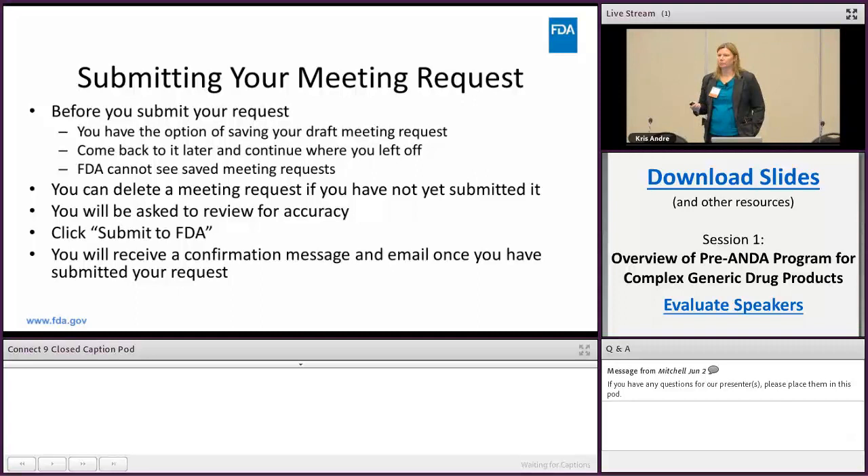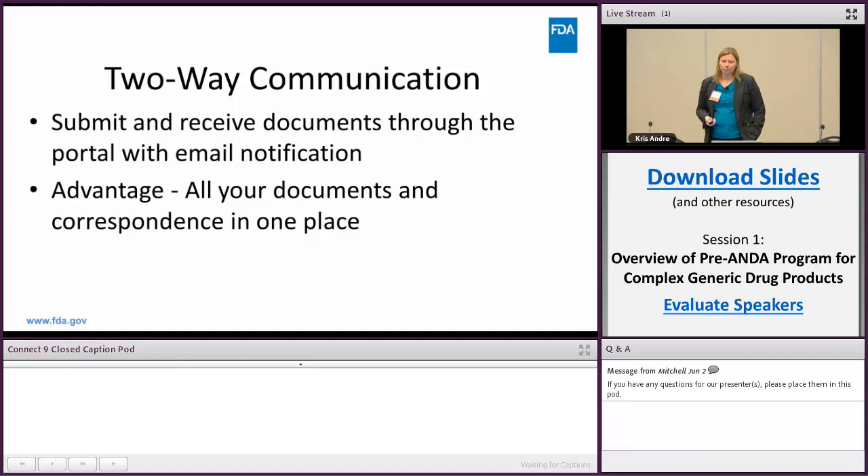One of the features of the portal is two-way communication, which we enhanced starting in April. The applicant can submit and receive documents through the portal with an email notification. The advantage is that all your documents and correspondence are in a single place — what you've submitted and what you've received from the FDA are all within this portal project. You'll get an email notification telling you there's something in the portal to look at, and you can click directly from the email into the portal.